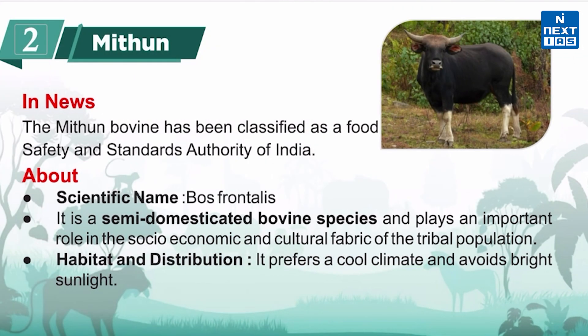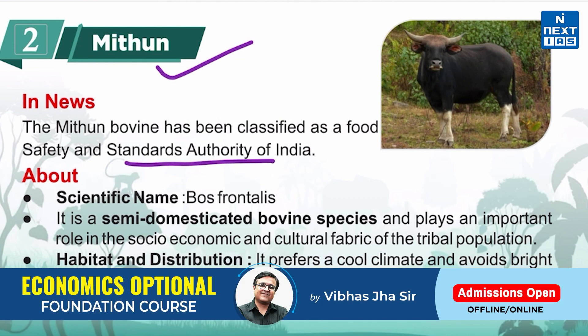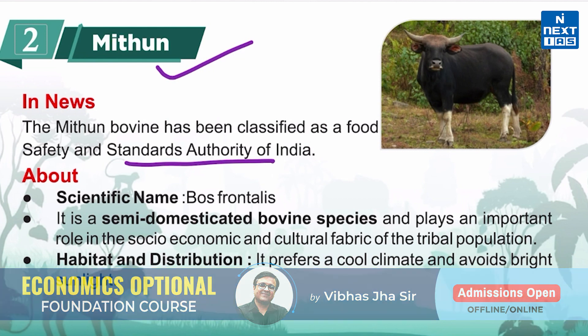Now let's know about the mithun bovine. It is in the news because it has recently been classified as a food animal by the Food Safety and Standards Authority of India. This classification is expected to open doors for the export of its meat, allow its commercial sale and distribution outside the main producing areas.